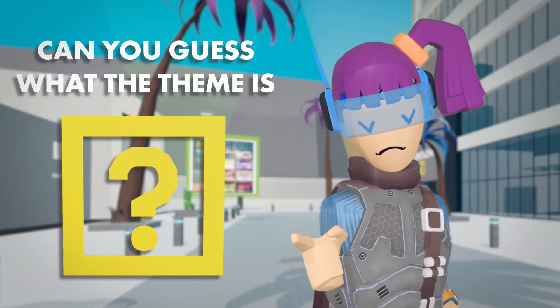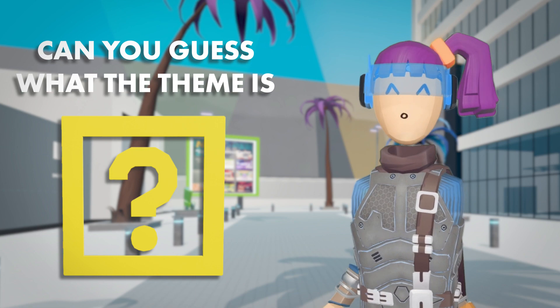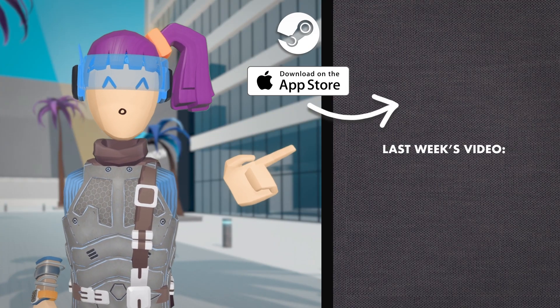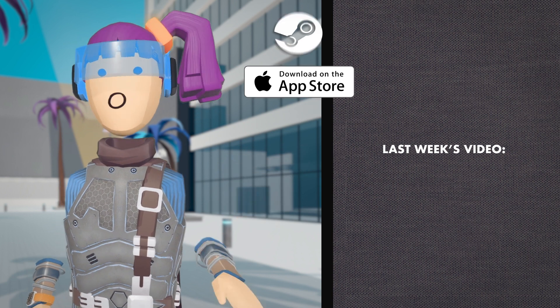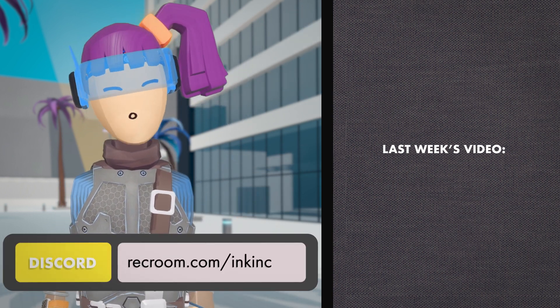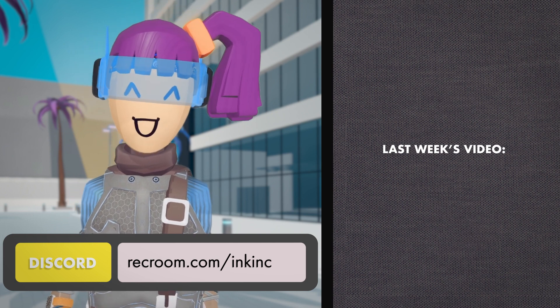Can you guess what the theme is? Find out if you're right by visiting Invention Tower. If you're on mobile or PC, you can tap the top link to go there now. And you can submit your premium inventions by joining the Ink Ink Discord at recroom.com/inkink.